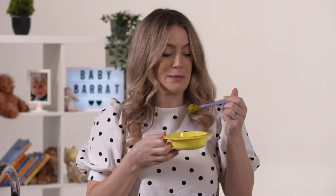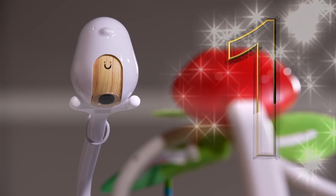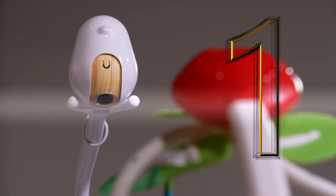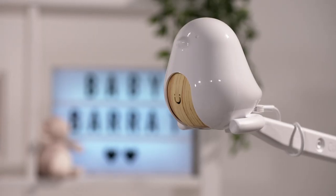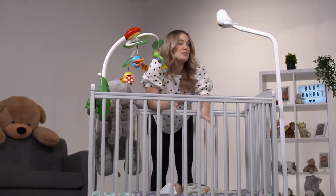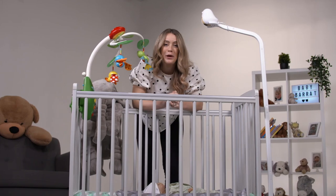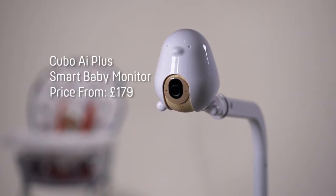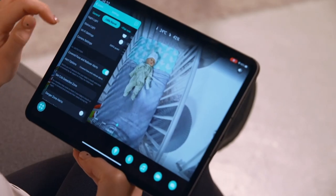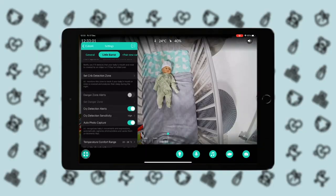At number one in my top five rundown of baby tech is a smart camera packed with AI. More than anything, you want your baby to be safe, and that's where the Kubo baby monitoring system really comes into its own. Its 1080p camera with night vision and two-way audio allows you to keep eyes and ears on your child, and a sensor monitors temperature and humidity in the nursery.